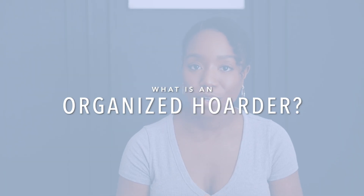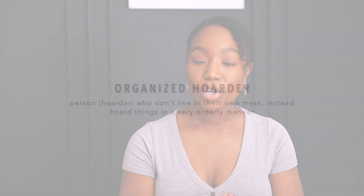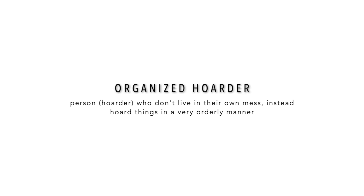Before we continue, make sure you like this video, and if you haven't already, make sure you subscribe. So first and foremost, what is an organized hoarder? The definition of an organized hoarder is a hoarder, or a person who doesn't live in their own mess, but instead hoards things in a very orderly manner.